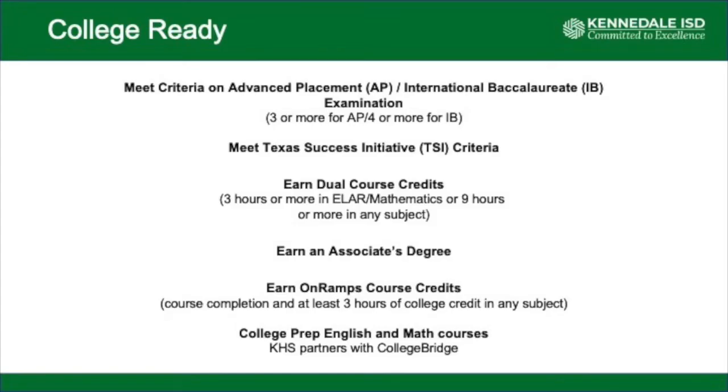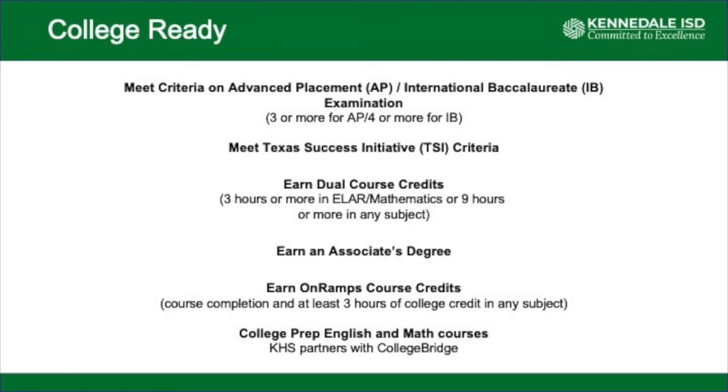If a student earns an associate's degree, they would meet the college ready criteria. Another path is our On-Ramps course — a dual enrollment course offered through the University of Texas. If the student is eligible to receive three hours of college credit, they become college ready. The last way is to take a college prep English or math course. Kennedale High School partners with College Bridge, allowing students to take an online course and earn credit that transfers to over 40 colleges or universities in Texas.